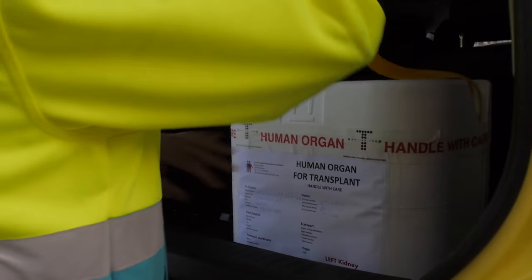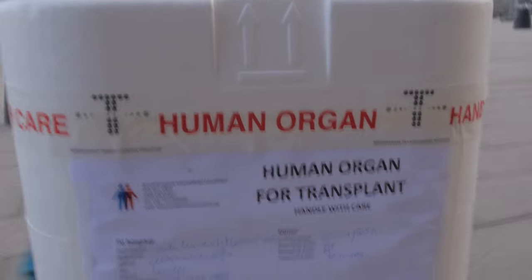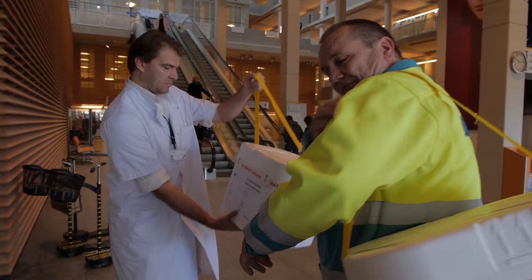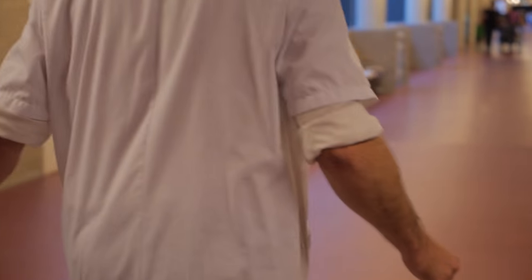Isn't it fascinating that we can transplant kidneys? But how does it work? My name is Marlies Reinders. I'm a nephrologist at Leiden University Medical Center. My interest lies in clinical kidney and pancreas transplantation. Together with our team, we will guide you through the transplant process.